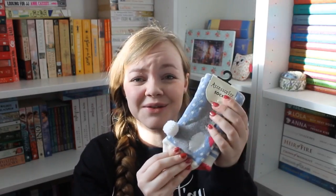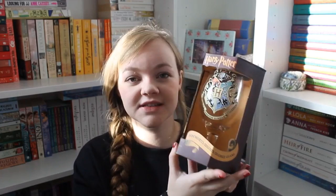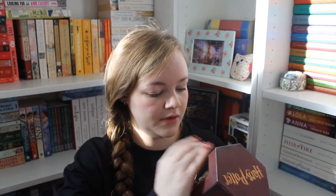I got this Hogwarts color-changing drinking glass, which is so cool. I think it goes black and white when it's warm, and then when you put a cold drink in it goes into full Hogwarts colors. Because our house is always cold, it's in full color at the moment.